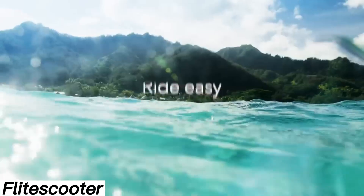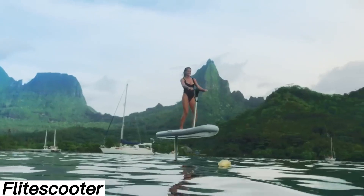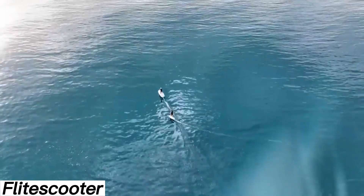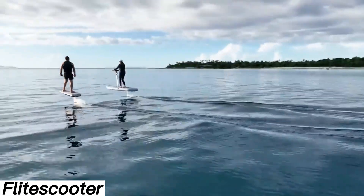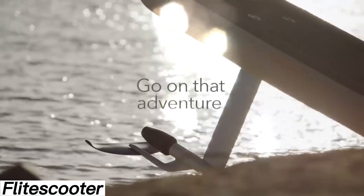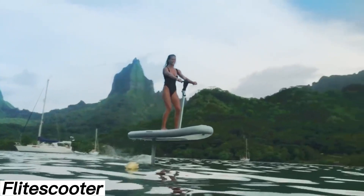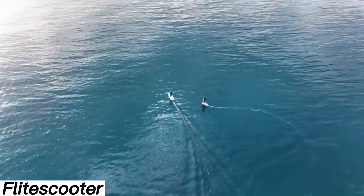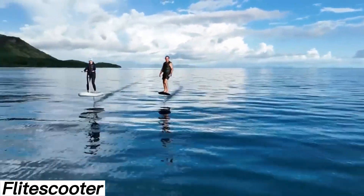Flight Scooter — some years ago, Fliteboard introduced its remarkable hydrofoil boards, but many beginners found them tricky to control. To address this, Fliteboard developed a simpler version called the Flight Scooter. This board has been redesigned to include a handlebar, much like an electric scooter, with speed controlled by the thumb. Balancing on the Flight Scooter is so easy that you can pick it up in just a few minutes, and it's even recommended for resorts as a fun activity for guests. It runs on electricity with two battery options: 90 minutes or 150 minutes of ride time. For safety, it uses a Bluetooth key that shuts off the board if the rider falls into the water. Be ready to invest at least $4,300.